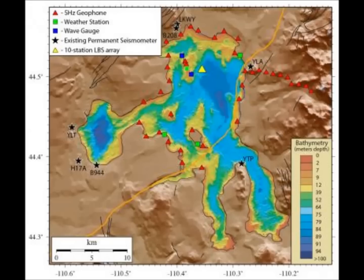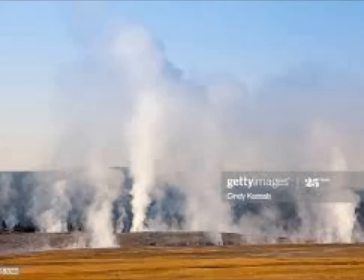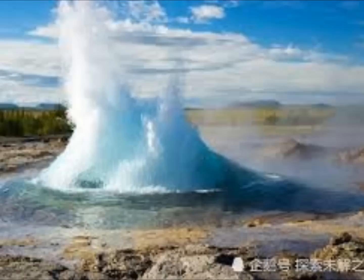The last supereruption happened at the caldera 640,000 years ago. The caldera was created during a cataclysmic eruption that was preceded by two more huge supervolcanic blasts — 1.3 million years ago and 2.1 million years ago. It also had a lava eruption 70,000 years ago and another 80 eruptions since then.